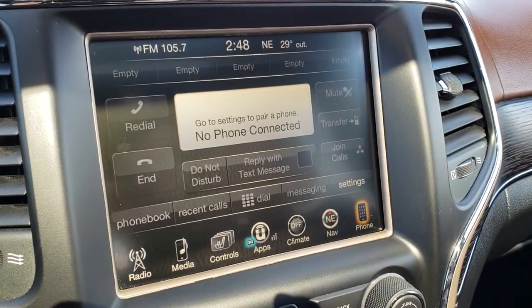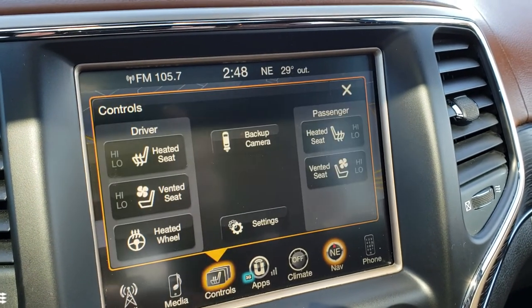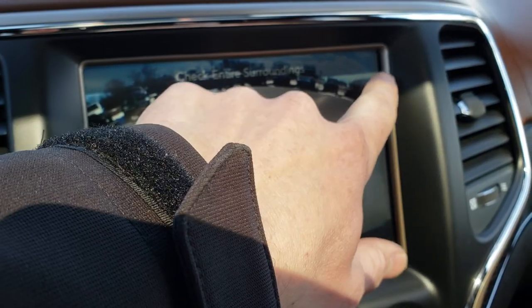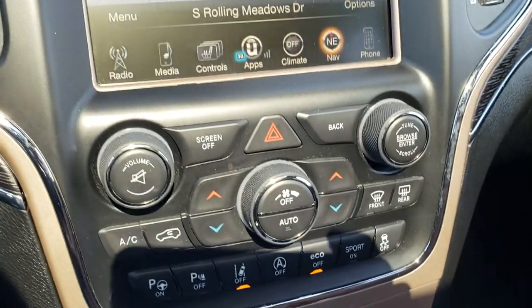This one has the 8.4 inch touch screen radio and comes with the factory navigation system. You can also control your heated and cooled seat buttons as well as your heated wheel. And this is where your backup camera shows up — I didn't have to put it in reverse to get that backup camera to come up.